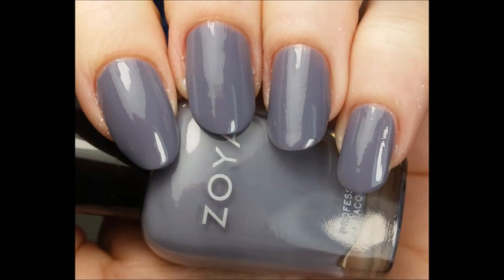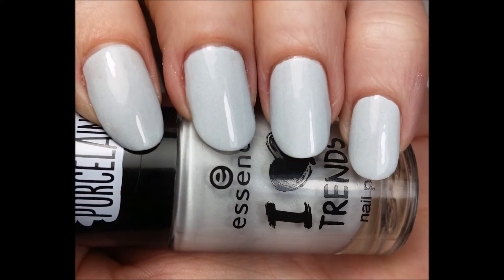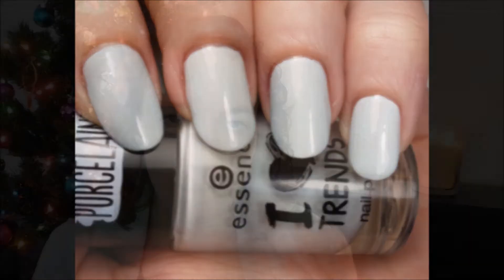This next one is a really light, slightly more blue-toned gray. This is by Essence and it is called Blue Symphony — very, very light blue-toned gray. It's just really pretty; it makes your hands look clean.